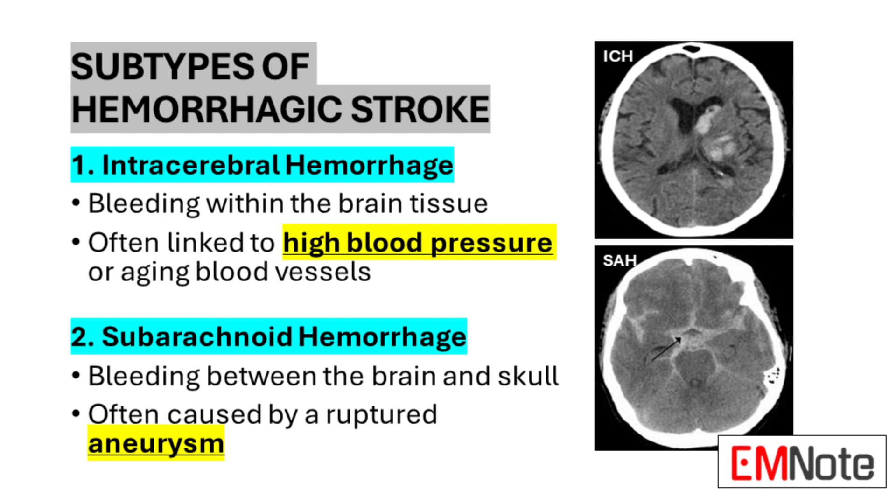Subtypes of hemorrhagic stroke include intracerebral hemorrhage and subarachnoid hemorrhage. Intracerebral hemorrhage, the more common type, involves bleeding directly into the brain tissue, often associated with chronic high blood pressure which weakens the walls of small arteries over time. When these weakened vessels rupture, they cause bleeding into surrounding brain tissue, leading to damage and increased pressure within the skull. Subarachnoid hemorrhage occurs when there is bleeding into the space between the brain and the skull, an area normally filled with cerebrospinal fluid. This type is often caused by the rupture of an aneurysm — a weak, bulging area on the wall of an artery — releasing blood into the subarachnoid space, causing sudden, severe headache and potentially life-threatening complications.